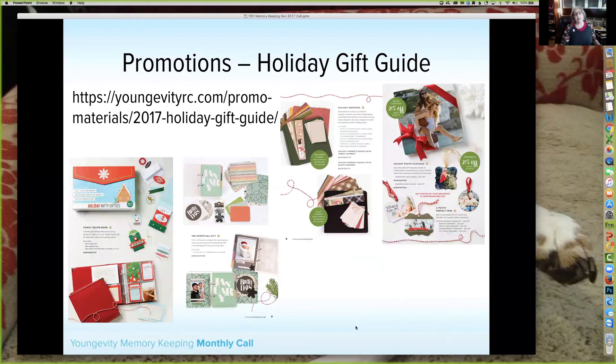We also have the Holiday Gift Guide, which includes all things Youngevity: jewelry, nutrition, chocolate, things for pets, essential oils, diffusers, Savor spices, and of course photo products. We have this fun recipe family book that includes the Nifty Gifties and a red six-by-eight red album so you can create a recipe book with all the holiday recipes, or give it as a gift to someone who wants to gather their recipes.